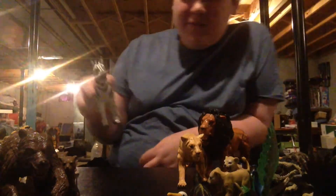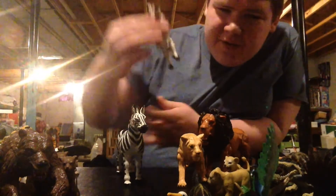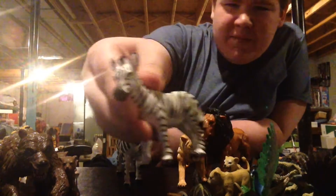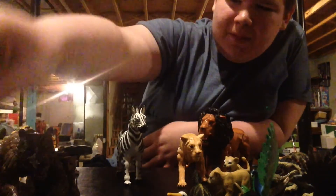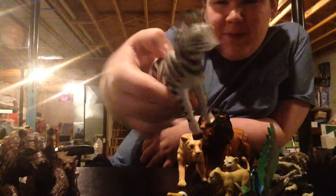And then finally, the zebras. It's weird — they begin with Z and they're the last ones. Here is the zebra, baby zebra, and then here's the adult zebra, which actually can kick its leg back.